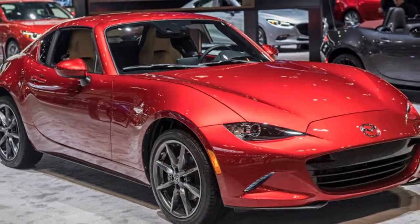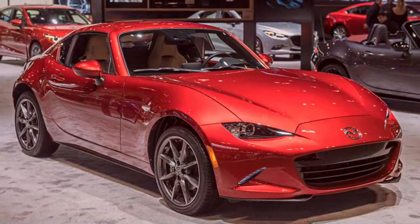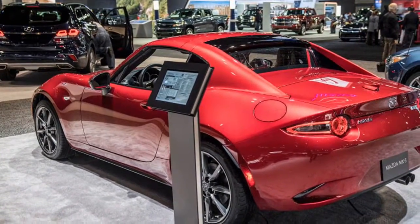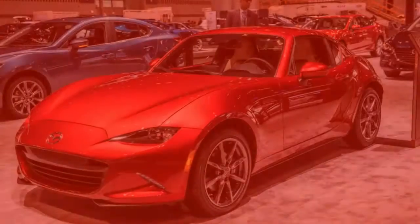The manual Club has a limited-slip differential, a front strut brace, and Bilstein suspension, similarly to the soft top model. The RF likewise gets a Brembo/BBS brake and wheel package, which hikes the rate to $35,680, and that is only available with manual transmission.